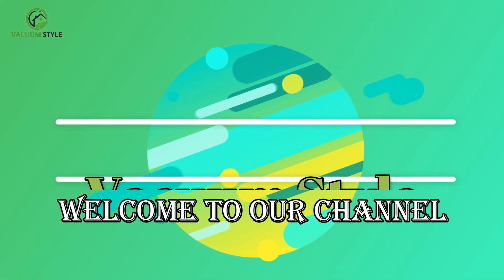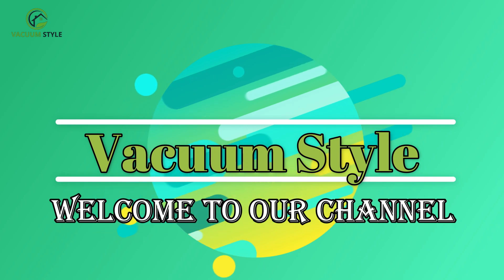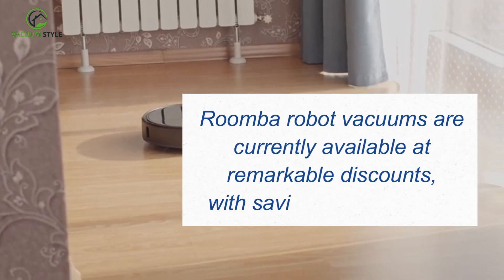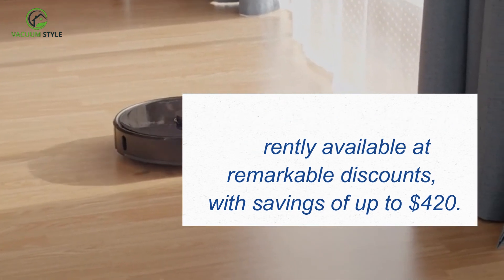Welcome to our channel, where today we have exciting news for anyone looking to simplify their cleaning routine. Roomba robot vacuums are currently available at remarkable discounts, with savings of up to $420.